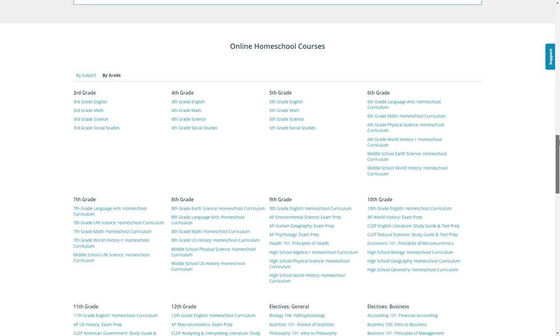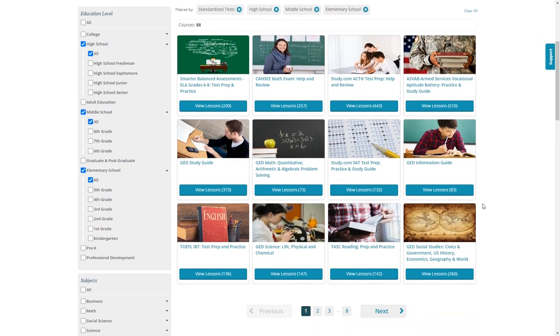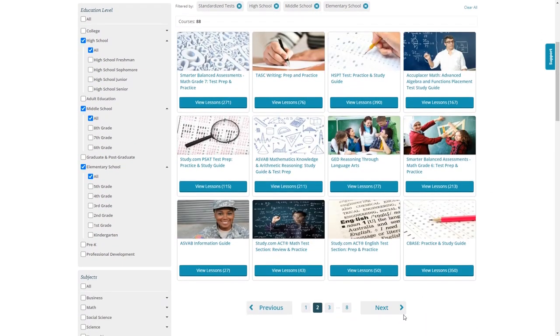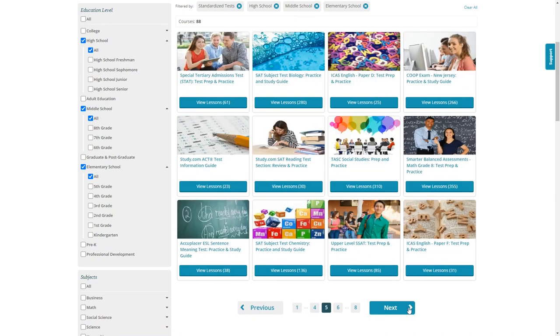For high school, there are 107 different courses including such things as Personal Finance, AP Physics, Art History, and of course all the math and language arts curriculum that you would expect. They also have an extensive test prep section which can help your child prepare for any exams they may be required to take.